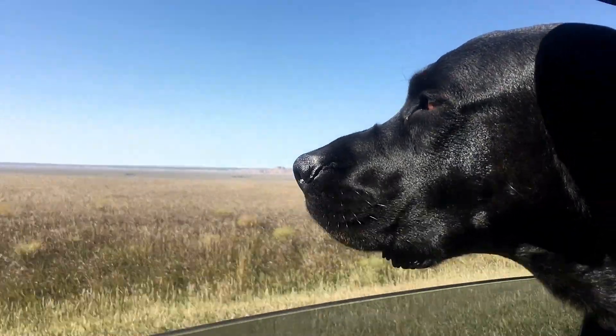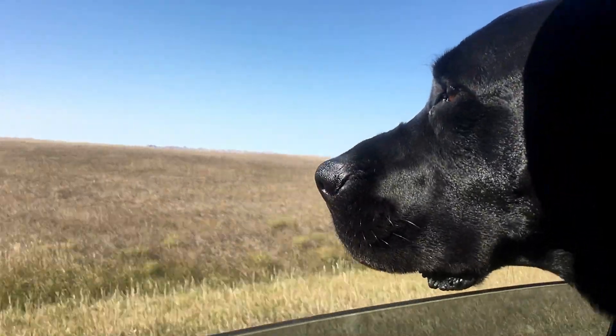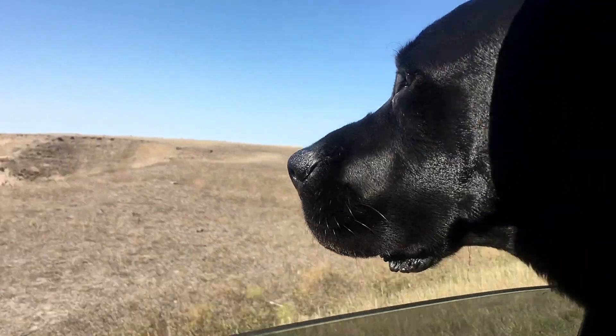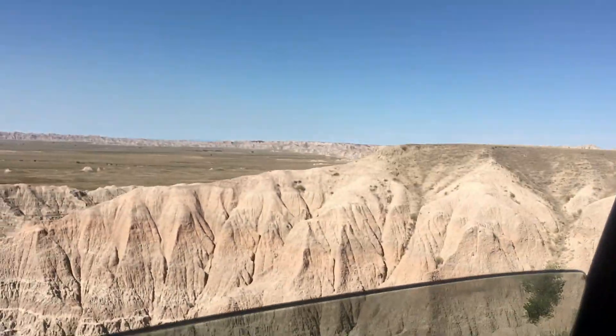If you've enjoyed this quick look at Badlands, give us a thumbs up, subscribe if you haven't already done so, and remember — we like comments, questions, campground suggestions, and hey, national parks. Thanks for watching.